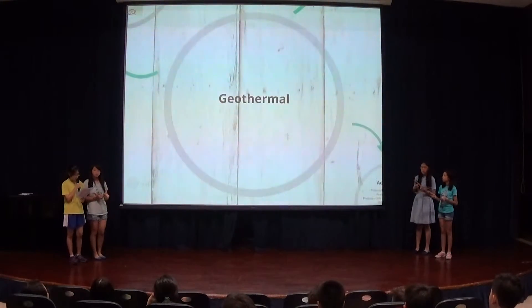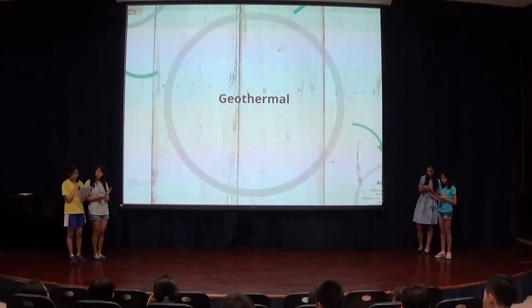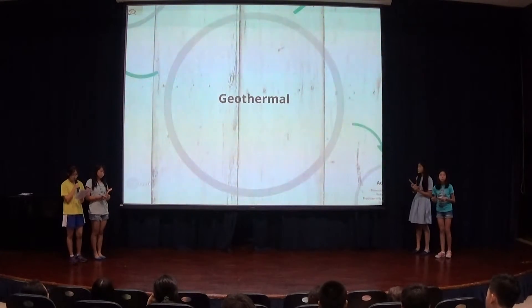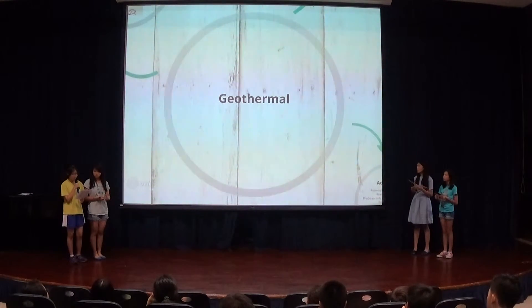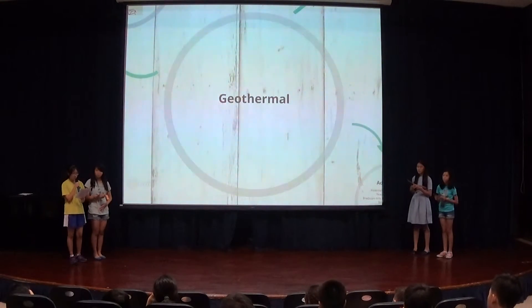Geothermal energy. Geothermal energy in Vietnam has great potential. Research has shown that Vietnam has more than 200 sources of hot water at temperatures of 40 to 100 degrees centigrade, which provides the necessary basis for developing geothermal use.